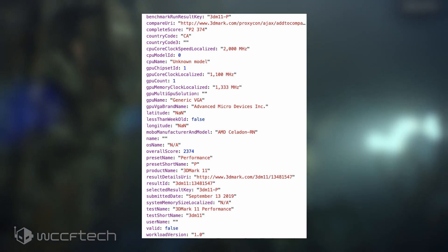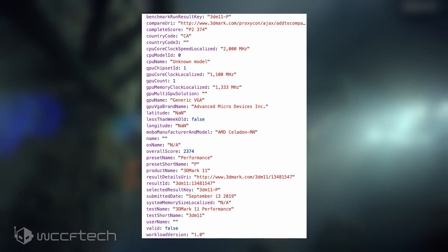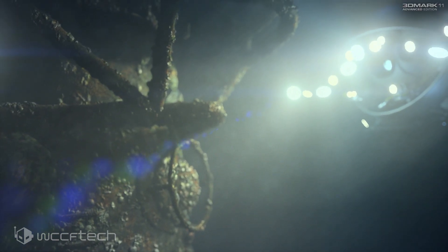The final configuration features a CPU clock speed of 2GHz and a graphics clock speed of 1.1GHz, while the score is lower than the other two configurations at 2374 points, which hints at a lower-end graphics skew, as is evident by the lower clock speed.